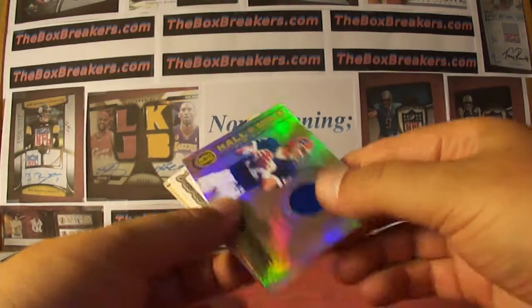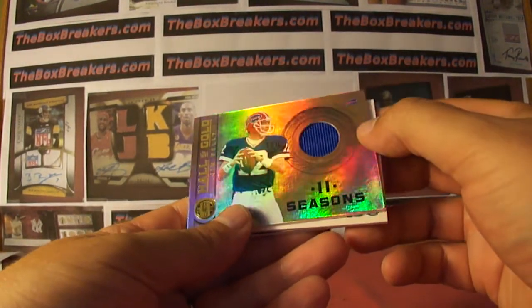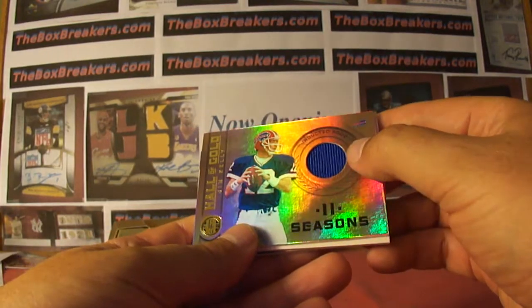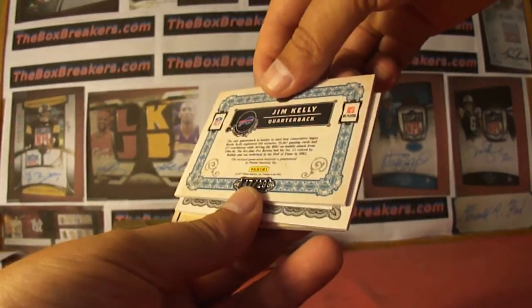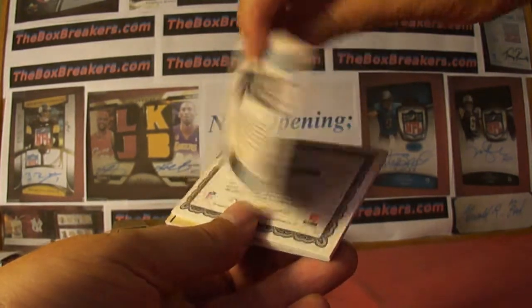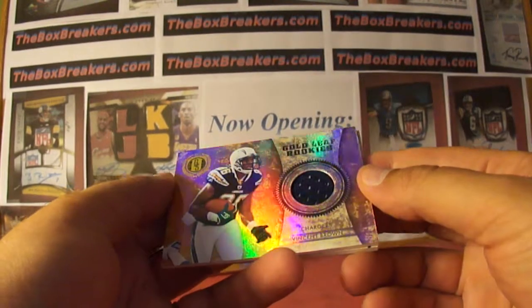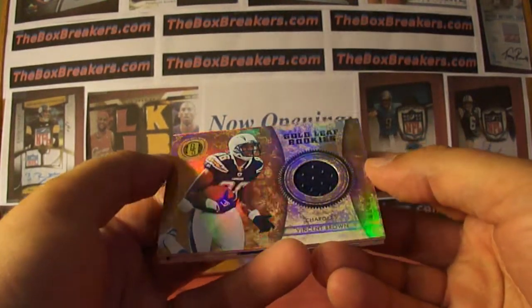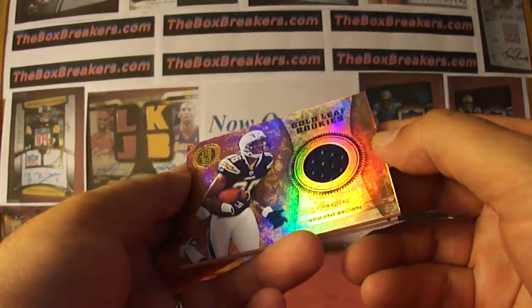Three hits. Let's start with a Jim Kelly Hall of Gold, 11 seasons, got your single color jersey — Bills, numbered out of 299. And then a Vincent Brown Goldleaf rookie jersey for the Chargers, that's rare luck with the Chargers.